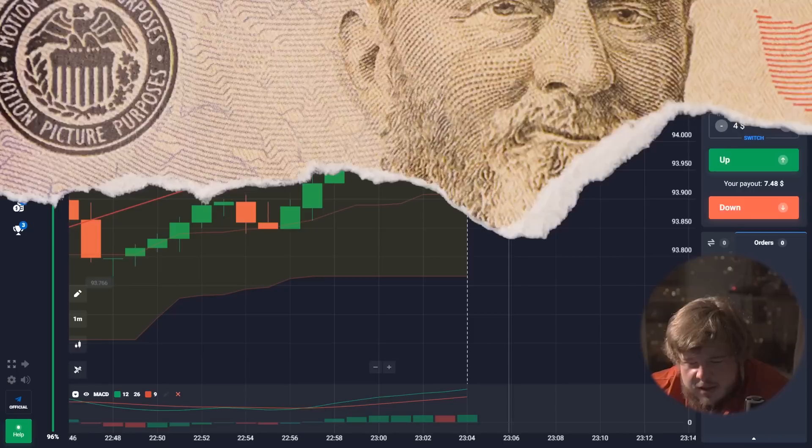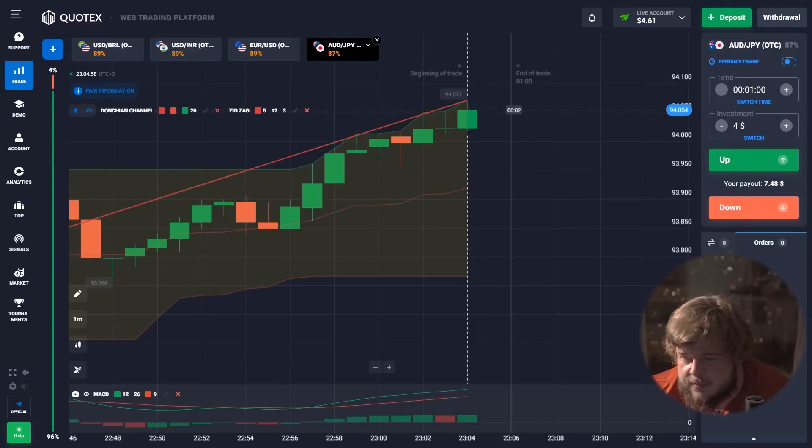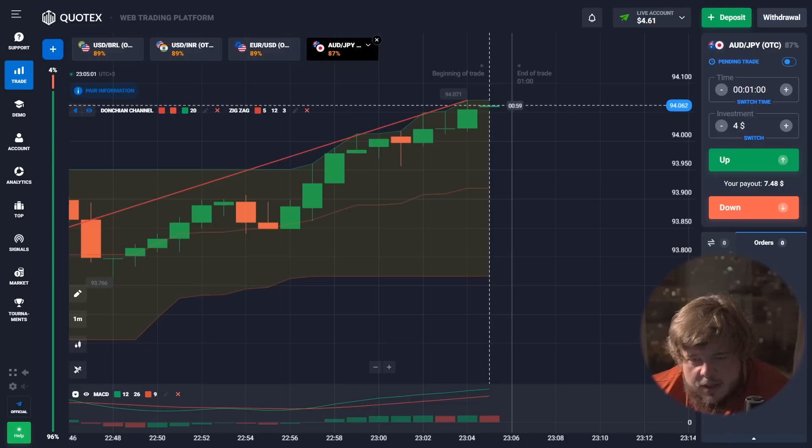Now let's stop talking and proceed to our trading activity for today. I'm going to use the MACD indicator together with the Donchian Channel indicator. As always, we are using a short time period of just one minute, and we are going to invest our whole deposit in each trade — this will allow us to save time and enlarge our deposit as fast as possible. Today we are trading only four currency pairs: USD/BRL, USD/IRN, EUR/USD, and Doji GPI.